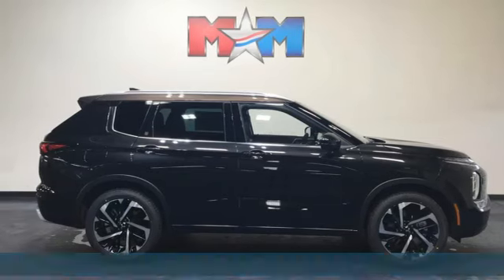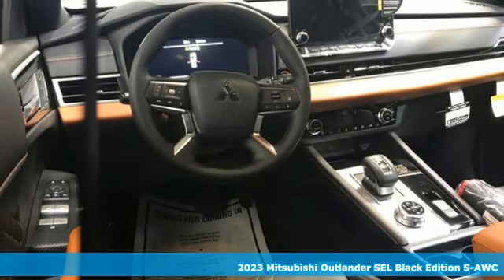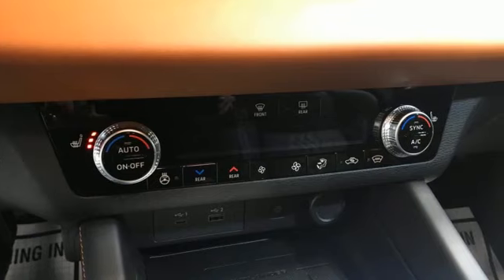Here's a new 2023 Mitsubishi Outlander. You can carry the whole family and everything that comes with them in comfort and class. And it comes with all the amenities you need.